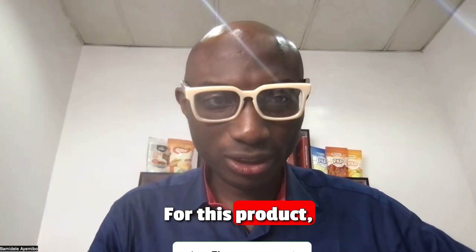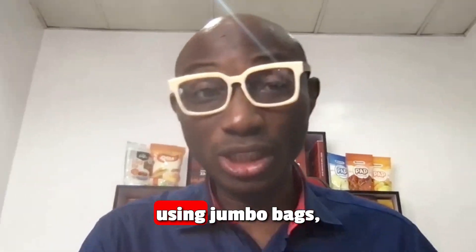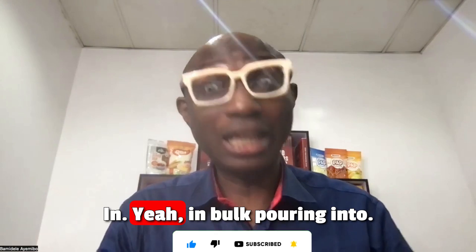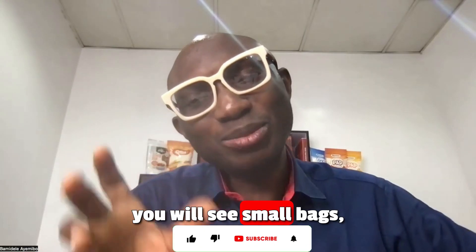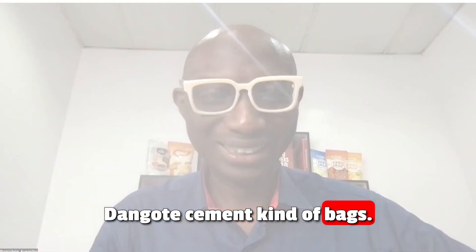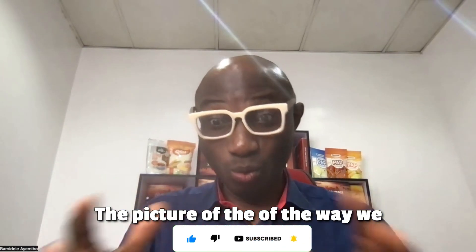For this product, it's important to understand that it can be shipped in containers using jumbo bags — one to two-ton bags — and of course it can also be shipped in bulk. In Nigeria, you even see small bags, around 20kg, similar kind of bags. That's the kind we use in Nigeria. If you buy the course, you will eventually see in the video the picture of the way we bag it.